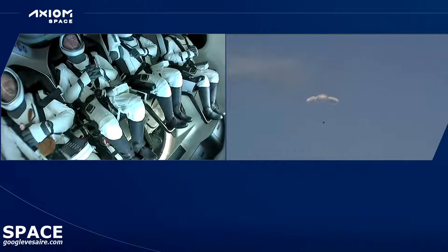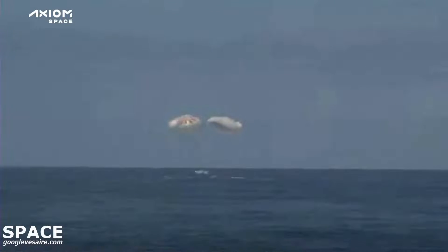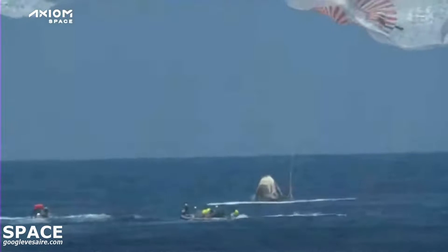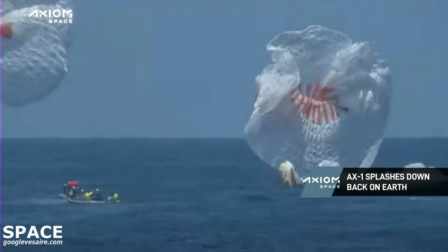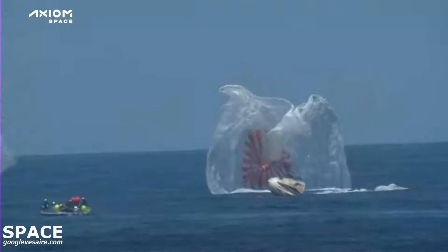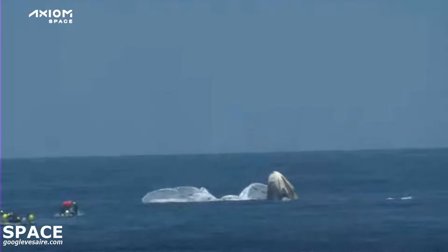200 meters, bracing for impact. Copy, bracing. I think I see the zero-G indicator in the lap of Mission Specialist Mark Pathy there. The crew is looking comfortable, ready to splash down just a few moments from now. Those parachutes slowed the vehicle down to about 15 miles per hour. Dragon SpaceX, we see splashdown and mains cut.